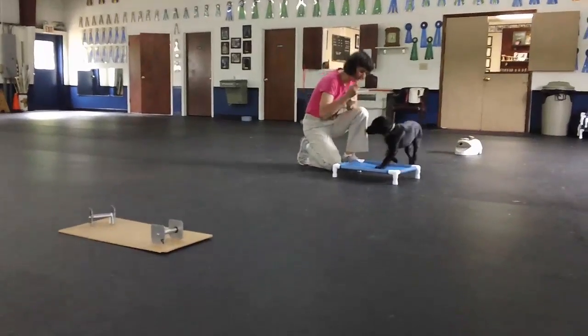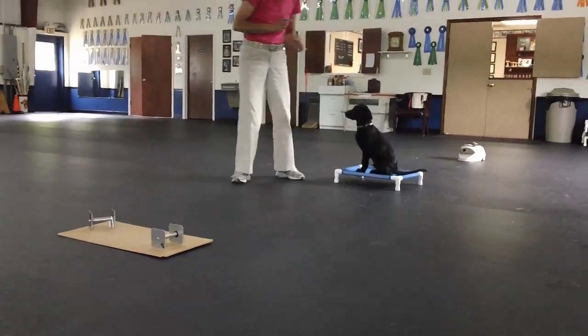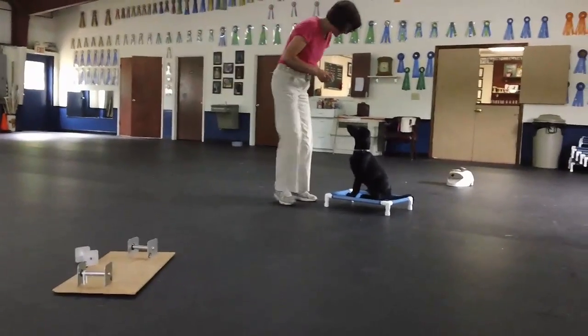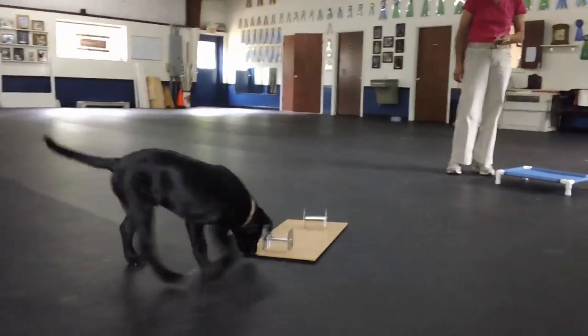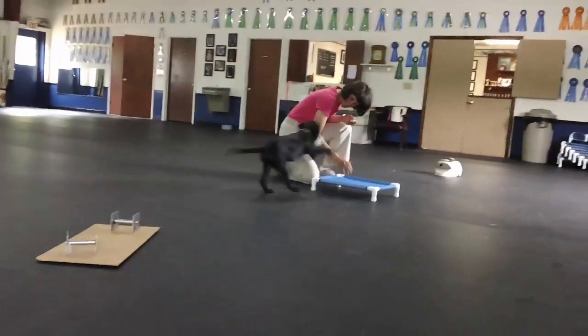Beautiful job. Sit. Go ahead, sit. Search. Yes! All right!